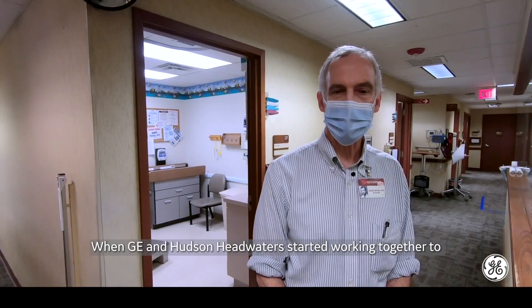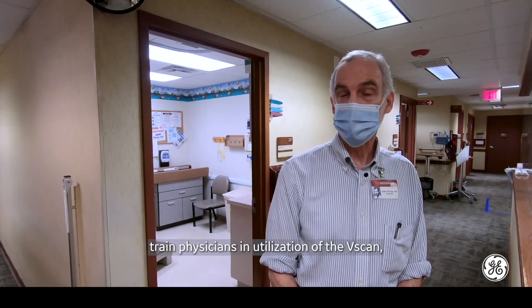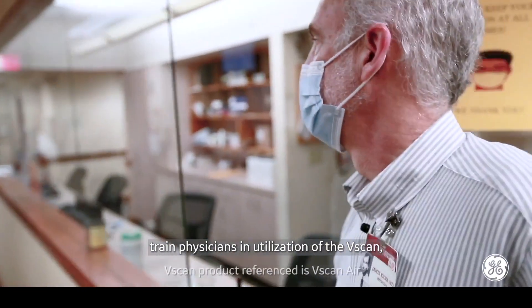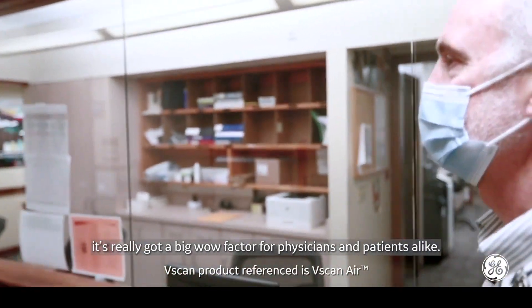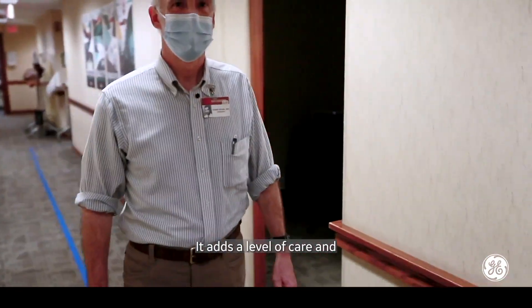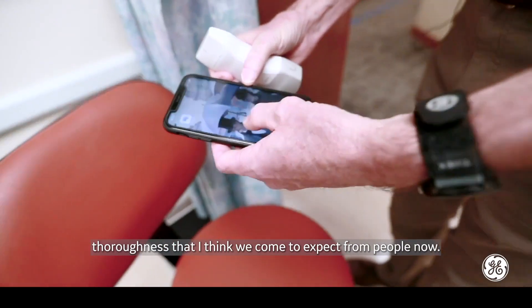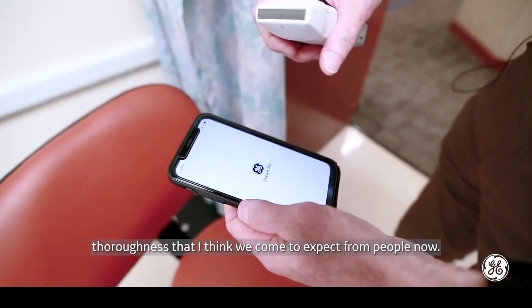When GE and Hudson Headwaters started working together to train physicians in utilization of the v-scan, it really got a big wow factor for physicians and patients alike. It adds a level of care and thoroughness that we've come to expect.